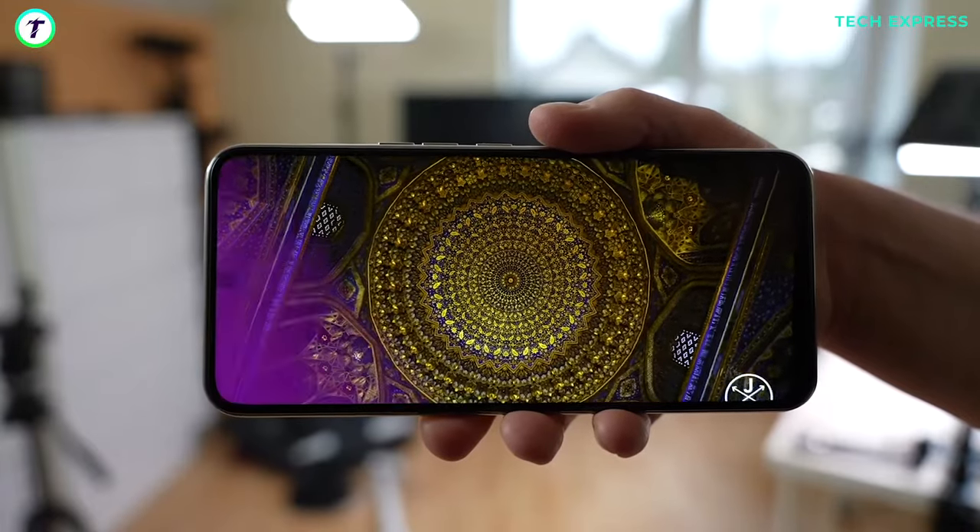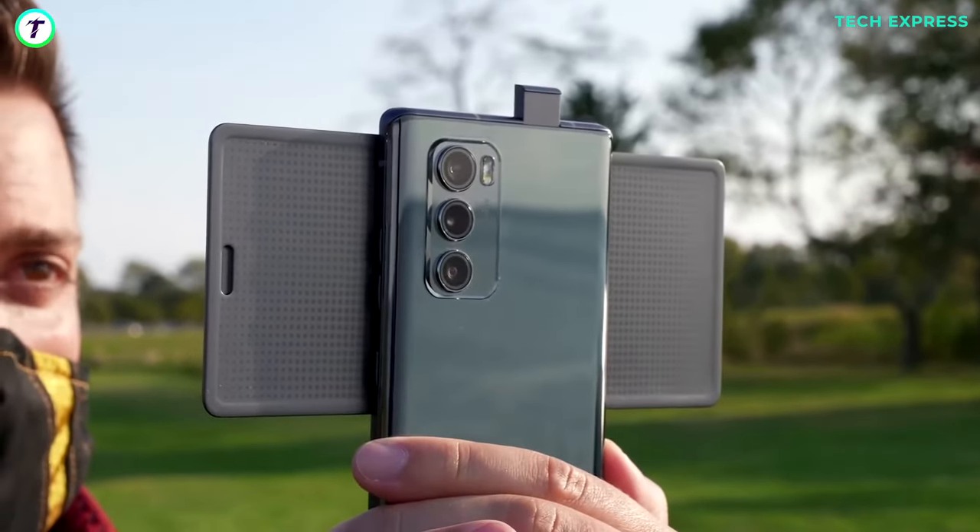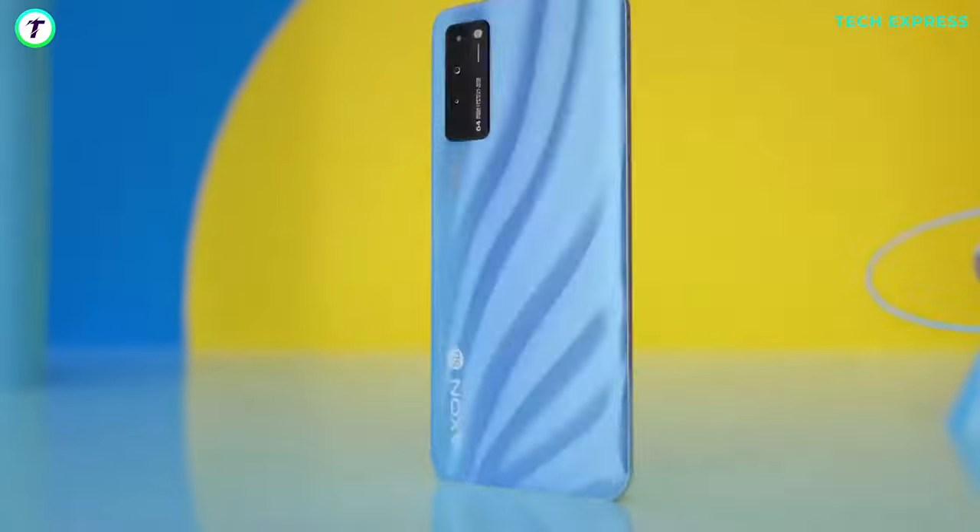A full display might not be weird — we've seen pop-up cameras and retractable cameras being used to attain this. An under-display camera is a bit unusual, but we think it won't be for long.